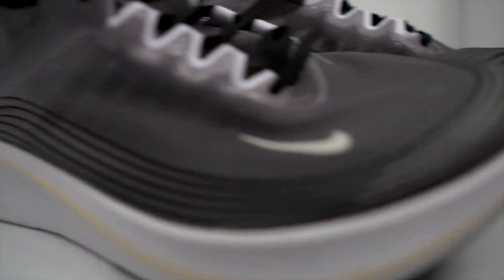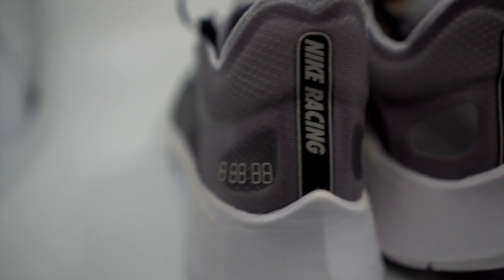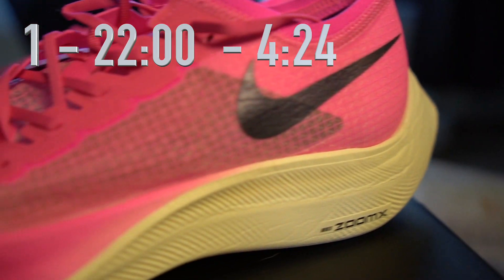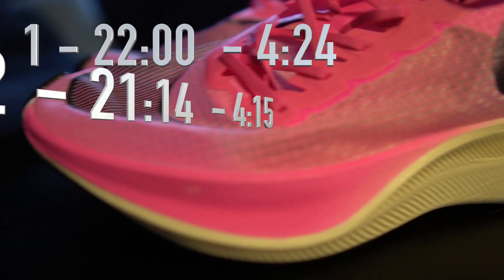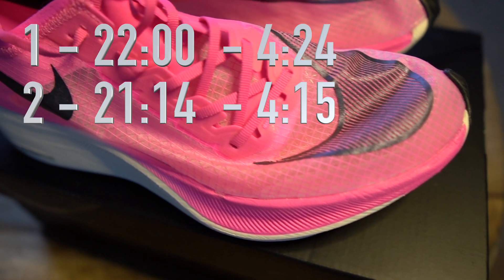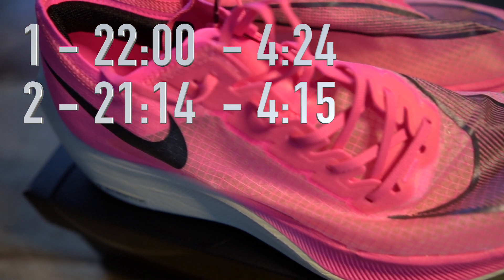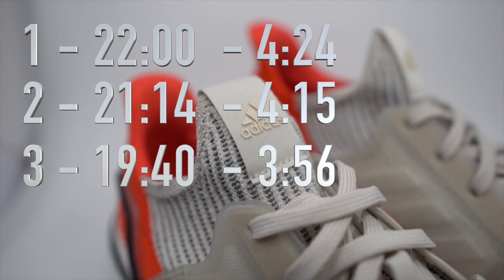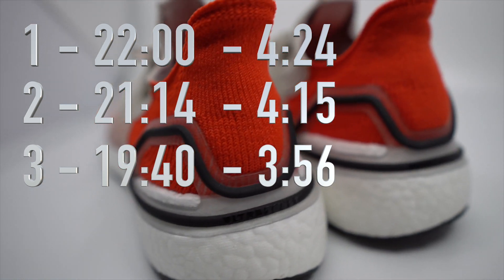Looking back at the results: the first run in the Zoom Fly SP I ran in 22 minutes exactly, which is 4 minutes and 24 seconds per kilometer. The second run in the Next% I ran in 21 minutes and 14 seconds, which is 4 minutes and 15 seconds per kilometer. The third run in the Adidas Ultra Boost 19s I ran in 19 minutes and 40 seconds, which is 3 minutes and 56 seconds per kilometer. So I was actually faster in the Ultra Boost 19s than in the Next%.